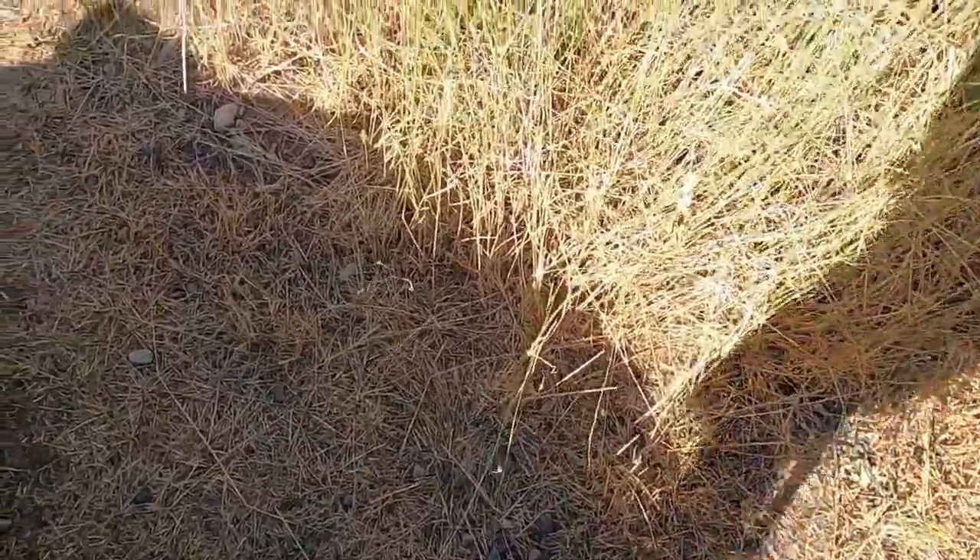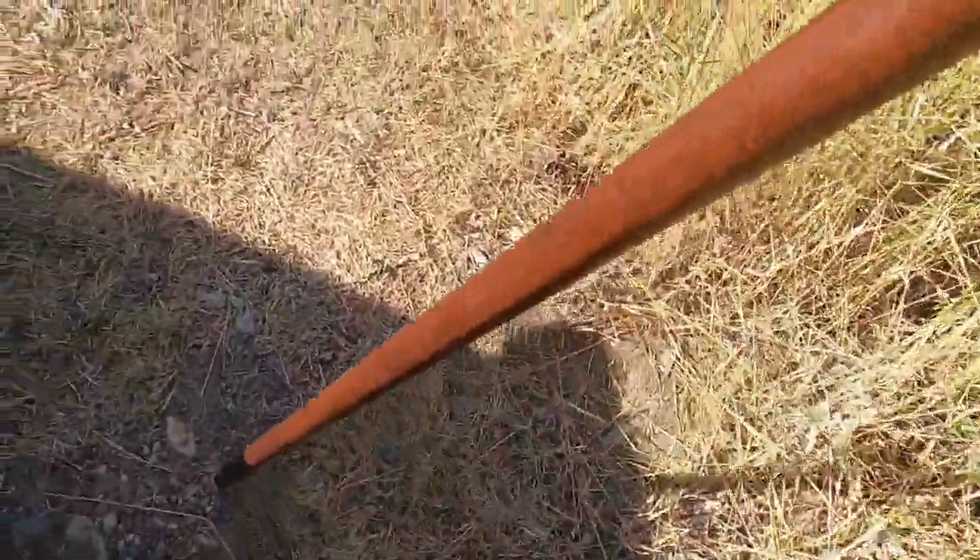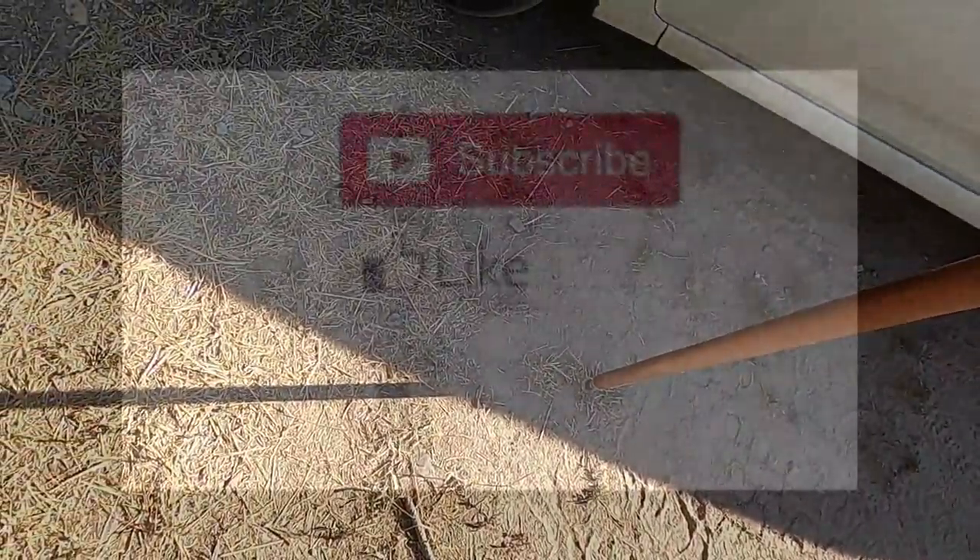Rattlesnake! Now he's hiding underneath the vehicle.